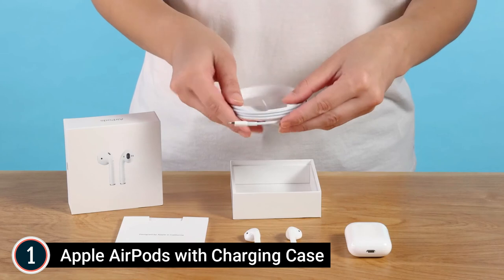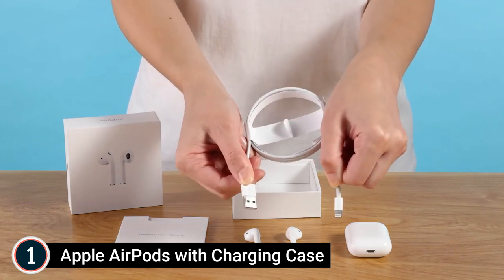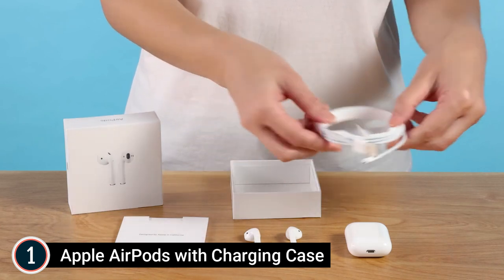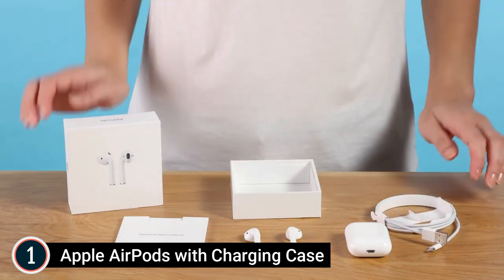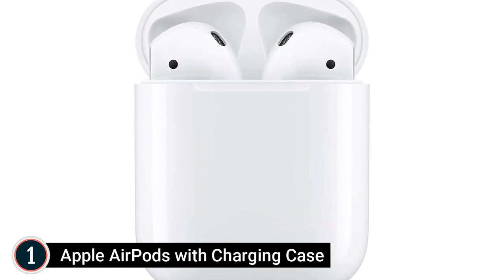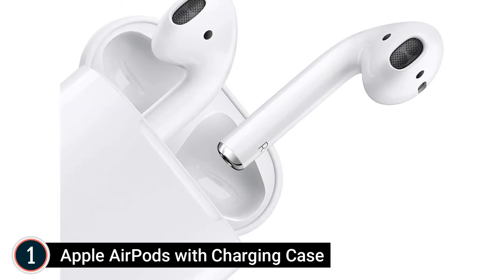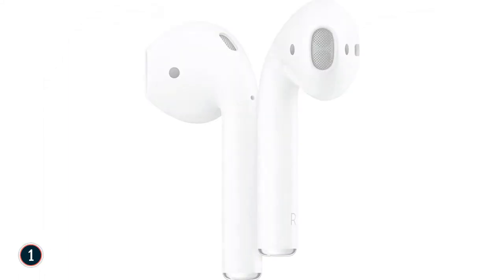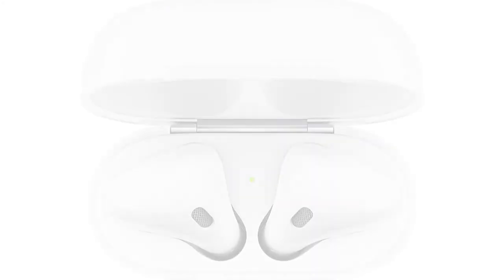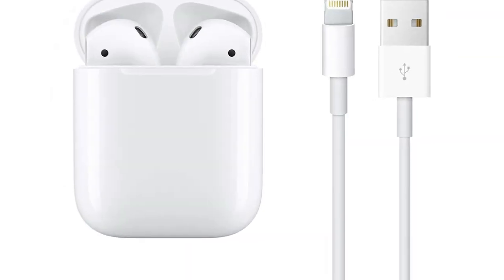AirPods sensors include dual beam-forming microphones, dual optical sensors, a motion-detecting accelerometer, and a speech-detecting accelerometer. Battery — with the charging case: more than 24 hours listening time, up to 18 hours talk time. On a single charge: up to 5 hours listening time or approximately 3 hours talk time. 15 minutes in the case equals approximately 3 hours listening time or approximately 2 hours talk time.